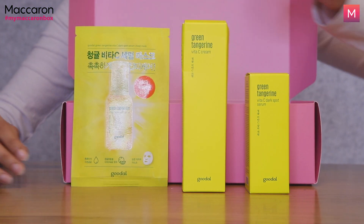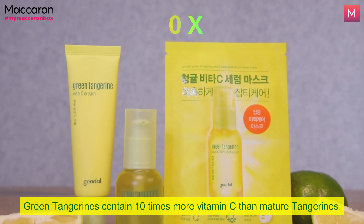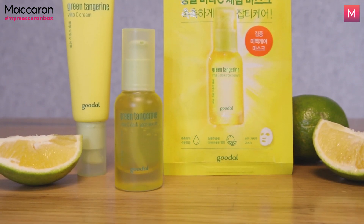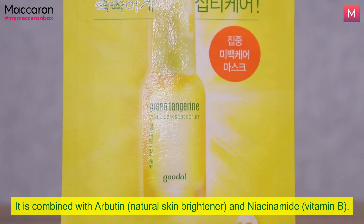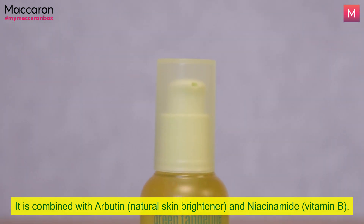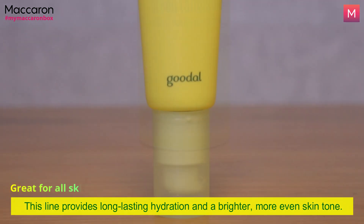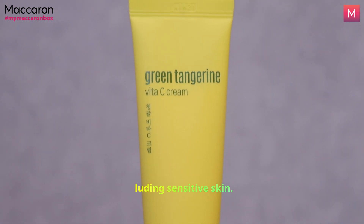Available only 4 weeks out of the year, green tangerines contain 10 times more vitamin C than mature tangerines, which also happens to be the key ingredient for this line of products. Combined with Arbutin, Natural Skin Brightener and Niacinamide, Vitamin B, the Vitamin C Serum and Cream work to provide long lasting hydration and a brighter, more even skin tone. It is great for all skin types including sensitive skin.